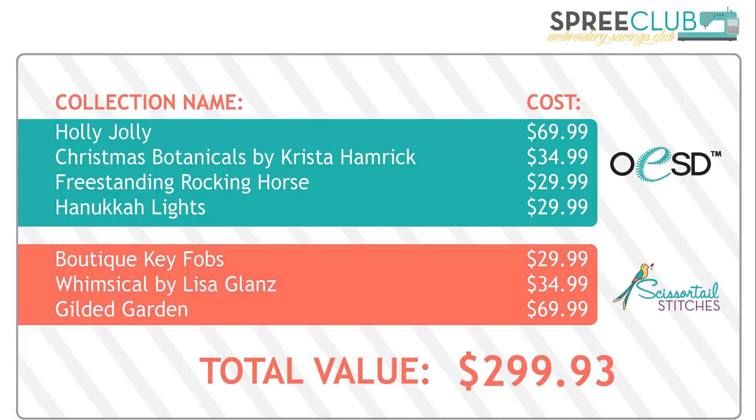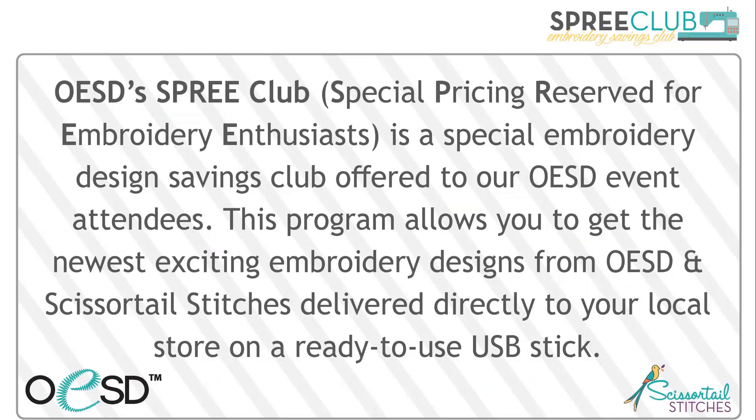So, all together in November, we have 7 collections — 4 from OESD and 3 from Scissortail Stitches. The total value for November is $299.93. But there is a way to get all 7 collections at a greatly reduced price: Spree Club. Spree stands for Special Pricing Reserved for Embroidery Enthusiasts. It's a special design savings program that we offer to OESD event attendees, and it allows you to get all of the latest designs from OESD and Scissortail Stitches delivered once a month before the start of the month to your local store on a ready-to-use USB stick.